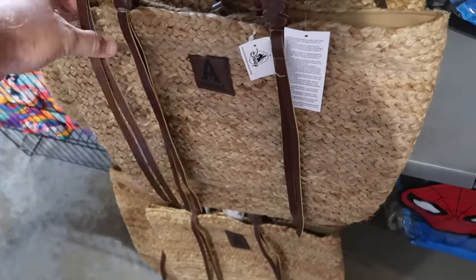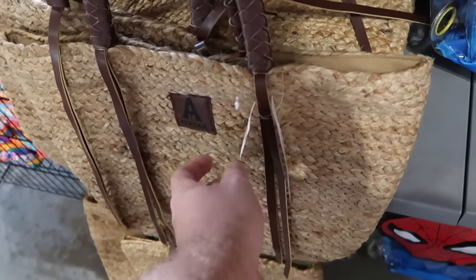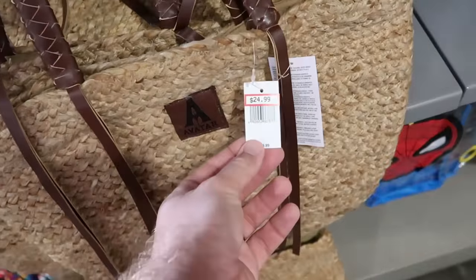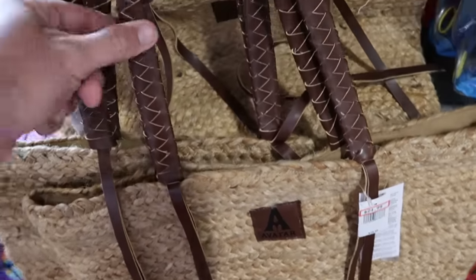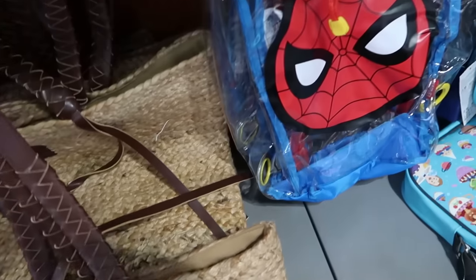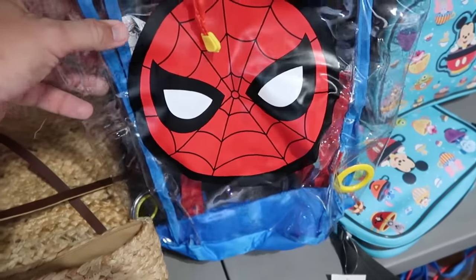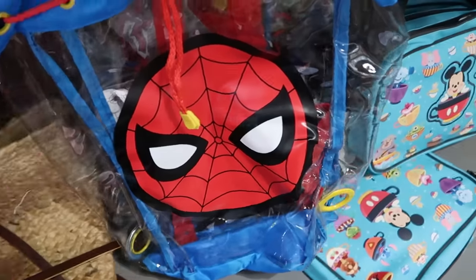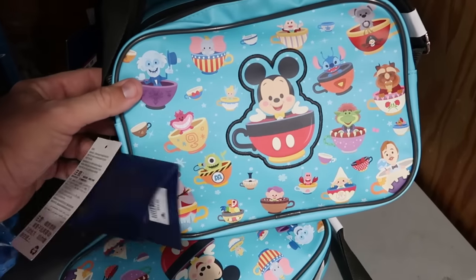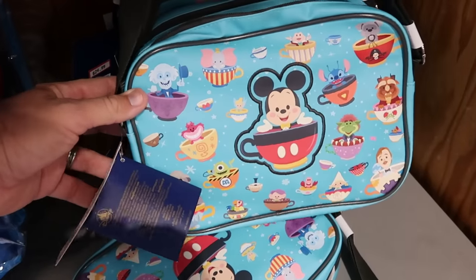The next section over has lots of backpacks and tote bags. This Avatar one reminds me of cruise ship material, with 'Avatar' on the faux leather and straps that almost look like the Indiana Jones whip — $25 marked down from $40. Here's also a really cool clear Spider-Man backpack for the kiddos with a drawstring closure — only $7.99. Then right next door for the 50th anniversary, they have all the characters in their teacups — a really cool little crossbody for the parks at $25 marked down from $55.